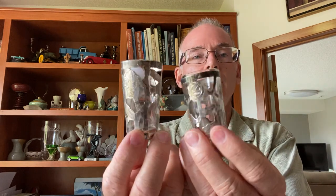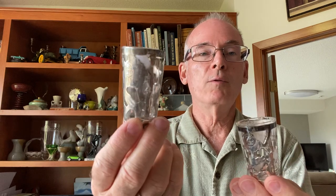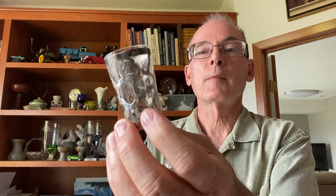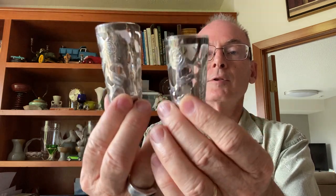Then today at the estate sale, I found these two shot glasses. One is actually broken, but both are overlaid with sterling silver. One's taller than the other — a large shot versus a smaller shot. It's marked sterling 925 on the bottom. These are Mexican silver from Mexico, and I paid two dollars each for those. So that alone was a good find.